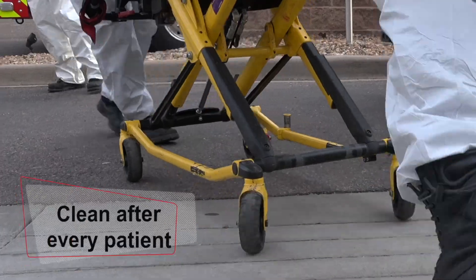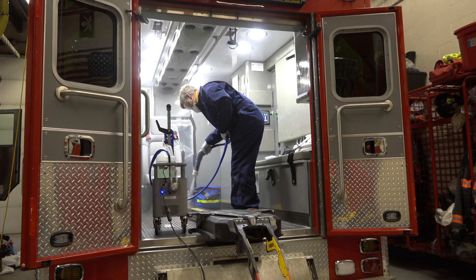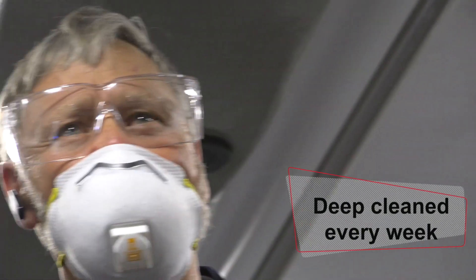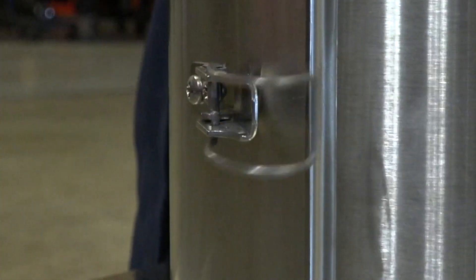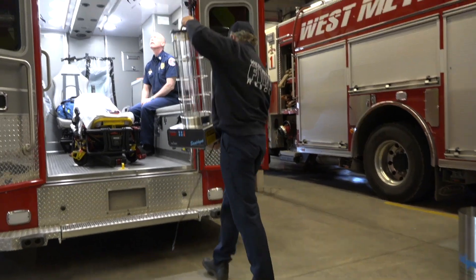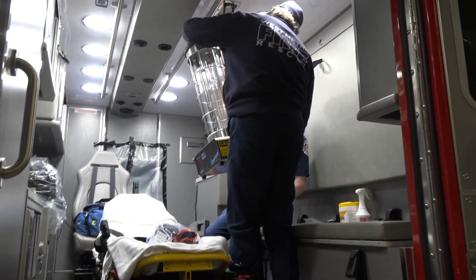After every patient we'll clean up the ambulance and make sure it's germ-free as best we can. Then every week we have a deep clean where every nook and cranny of the ambulance gets cleaned. This ultraviolet light is then an addition to that, called ultraviolet germicidal irradiation.